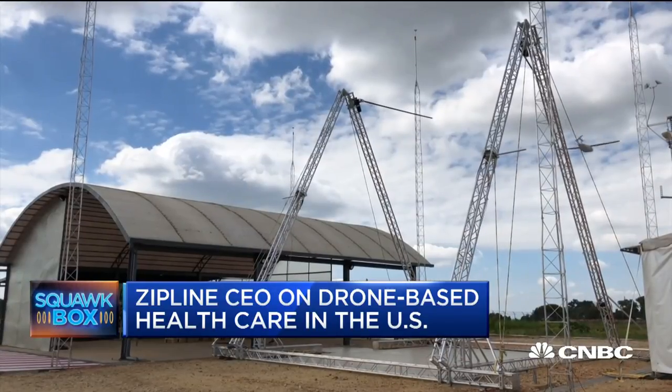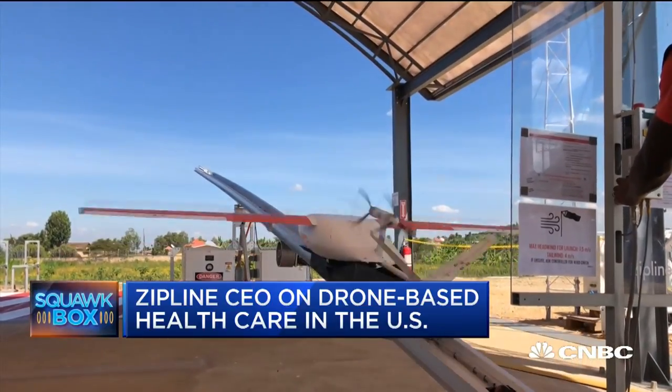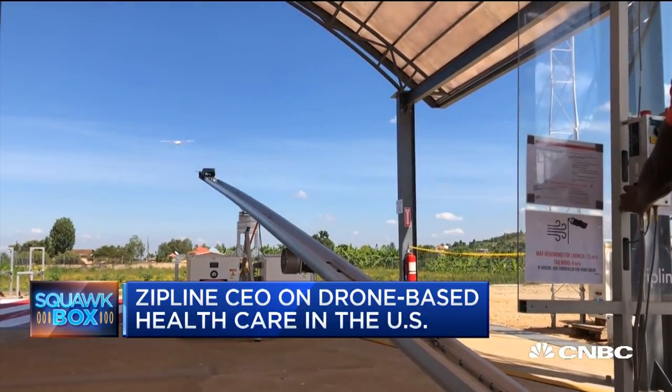We're going to be doing our first commercial flights in North Carolina in the first quarter of 2019. Is it specific to North Carolina because of certain air traffic control issues? I think it started from an air traffic control perspective.